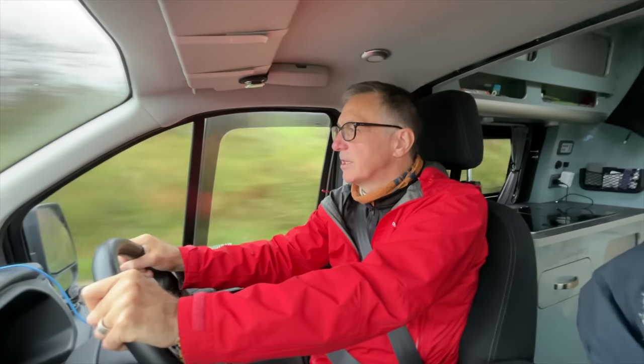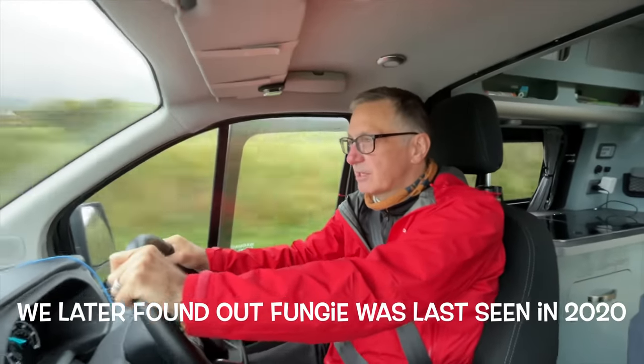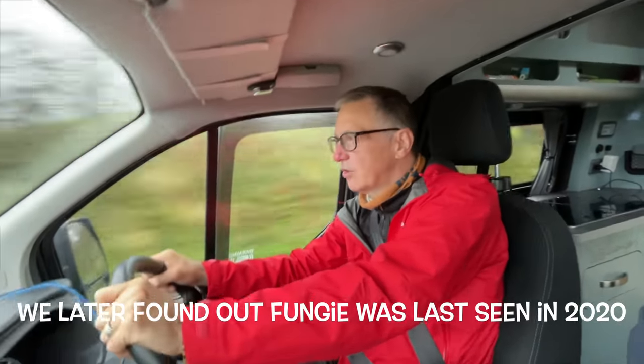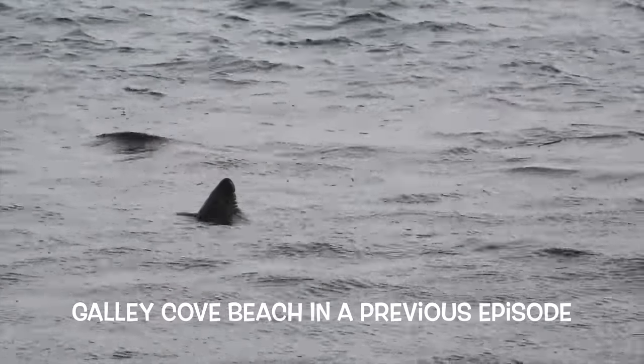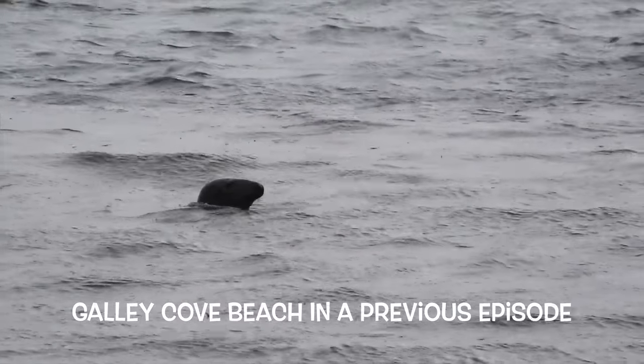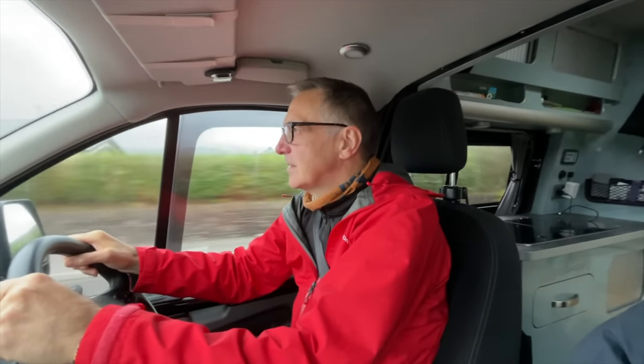Apparently, there's a local celebrity animal in the bay — Fungi the dolphin. We weren't sure if it's pronounced Fungi or Fingi. And we recalled where we saw a resident seal — we saw him, kept driving past, and then a few days later drove past again and he was in exactly the same spot as when we'd left him.